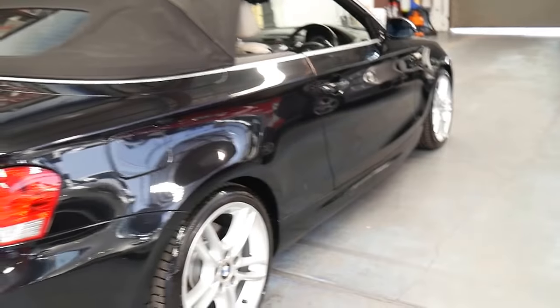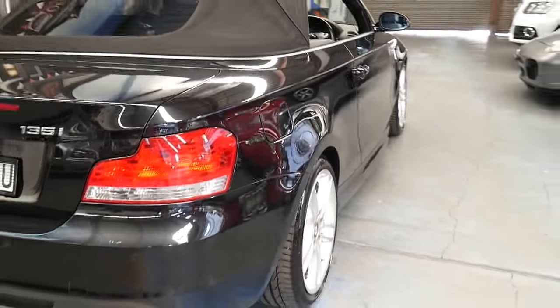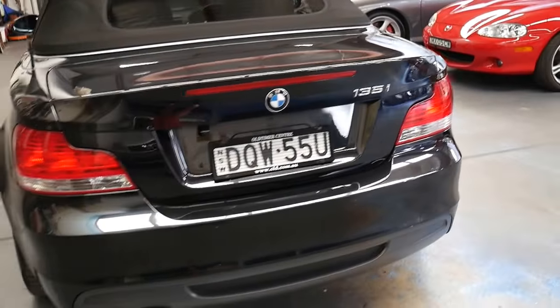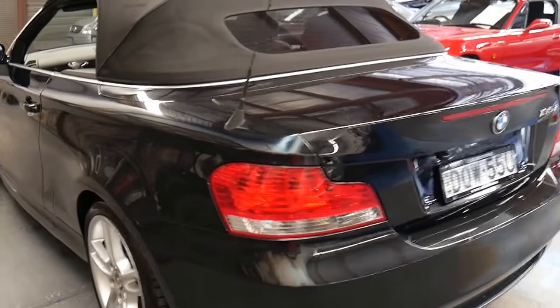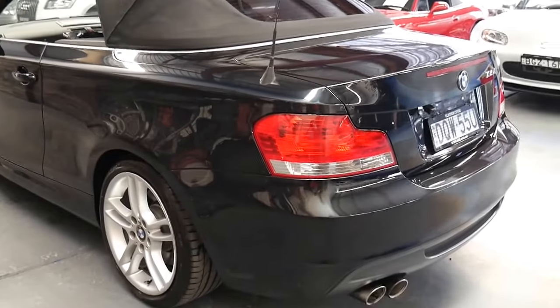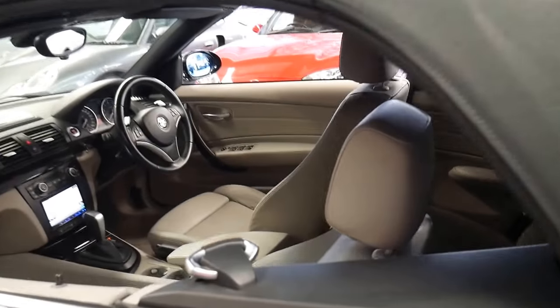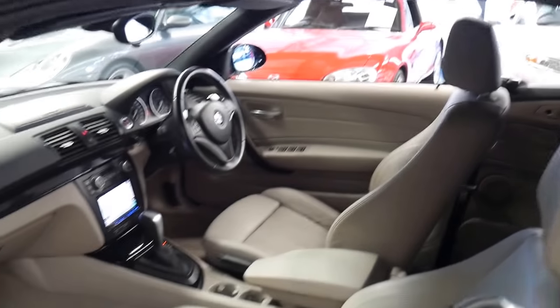Luckily the mechanic who's been looking after it has actually been writing down what they've been changing — serpentine belts, tyres, brakes — it's all noted down, which is really good to see. So if you buy this car as a new owner and you take it to your mechanic down the track, they can certainly see what's been done.